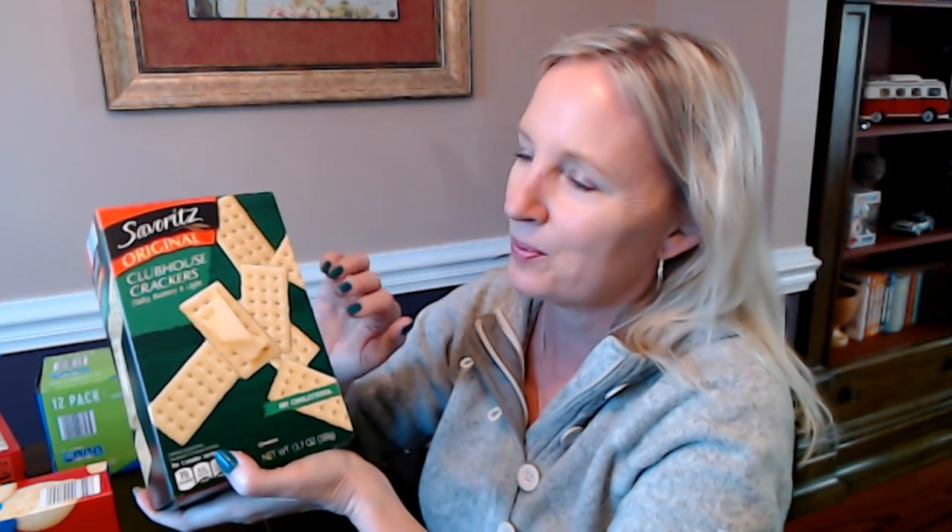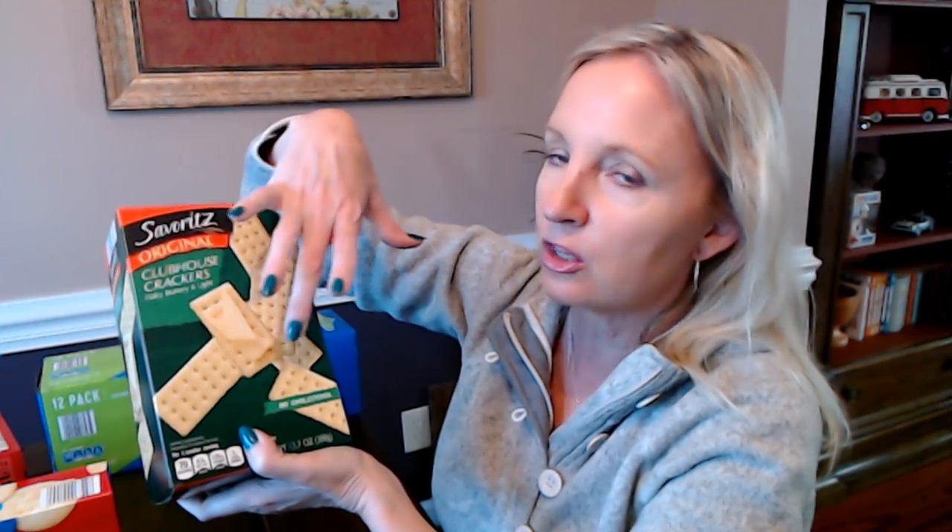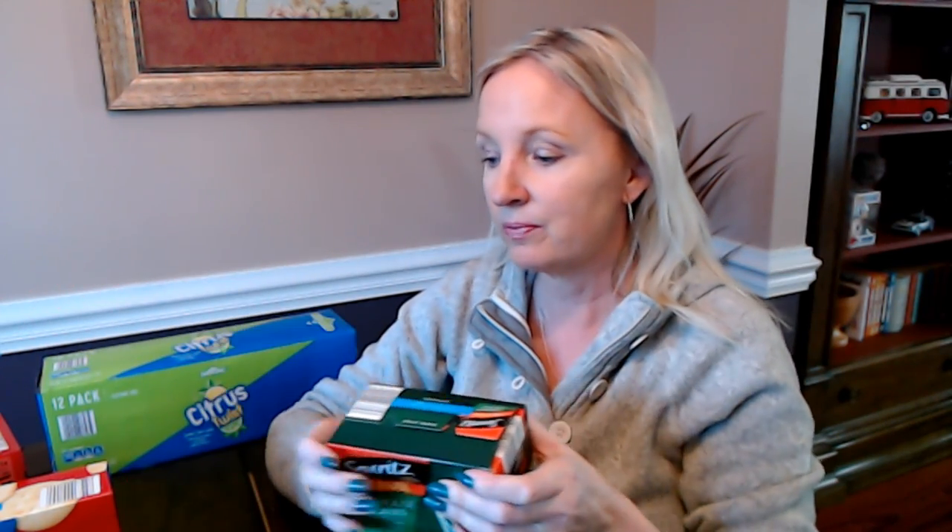Here we have Savoritz, another Aldi brand — Savoritz Original Clubhouse Crackers. These are like the Keebler Townhouse Crackers — flaky, buttery, and light. They have no cholesterol. These are just rectangular crackers with little holes in them, kind of like saltine crackers only fancier. This is a 13.7-ounce box of Clubhouse Crackers, and they come in individual packets inside — I believe there are four. That way you don't have them all open at once and it keeps them from going stale, which is pretty convenient.